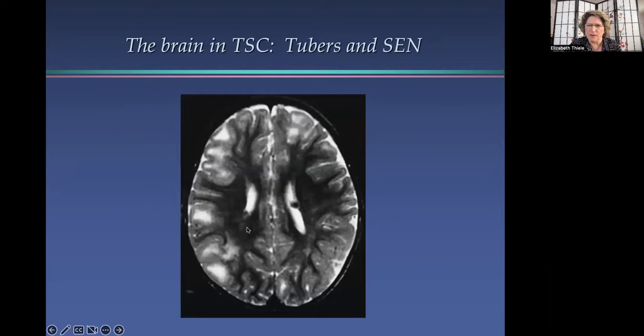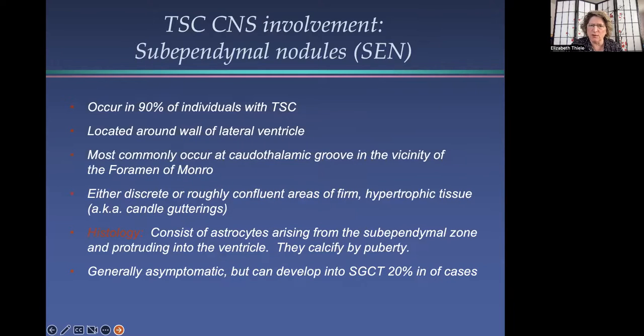Looking at that same image of the brain, you can see this little blob here, and that is a subependymal nodule. Subependymal nodules occur in about 90% of individuals with tuberous sclerosis complex. They're located around the wall of the lateral ventricle and most commonly occur in the vicinity of the foramen of Monroe, which is a little canal in each lateral ventricle that the spinal fluid flows through and circulates. If they grow in that area, they can block the flow of spinal fluid, and those are then called subependymal giant cell tumors.